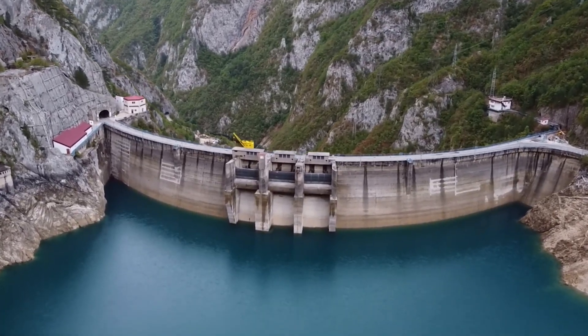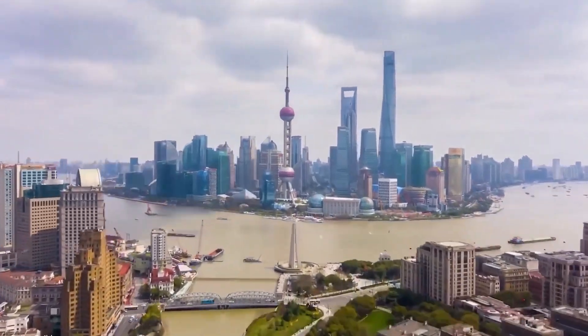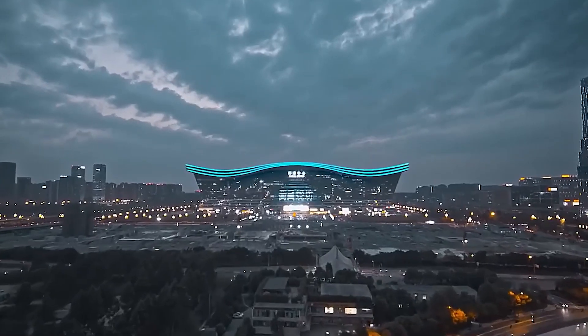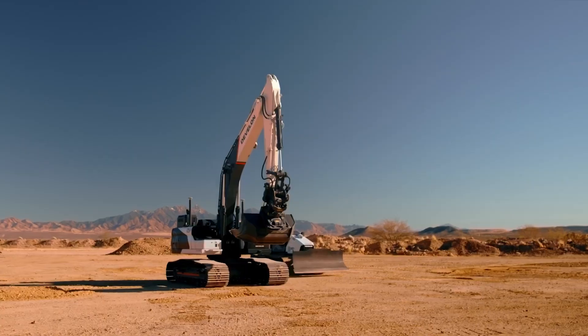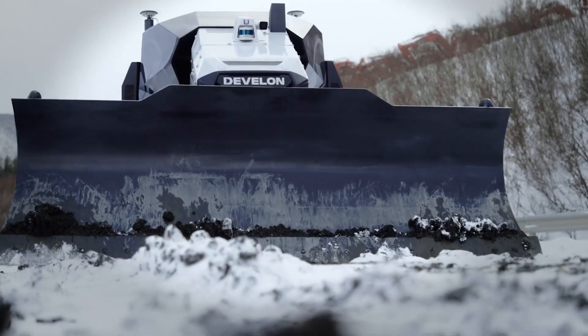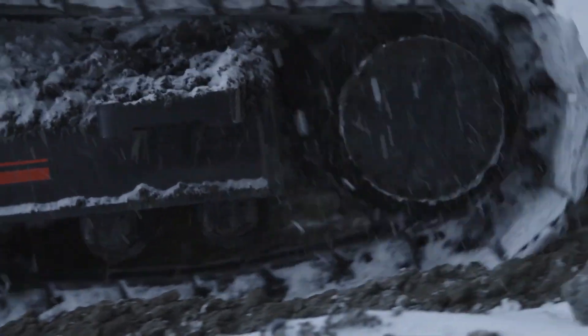First, the country has no shortage of mega projects. From rail networks to smart cities to energy hubs, China builds at a scale and pace unmatched by any other nation. Automation isn't just a luxury — it's a necessity. Labor costs are rising, and traditional manpower can't keep up with the volume or speed required.